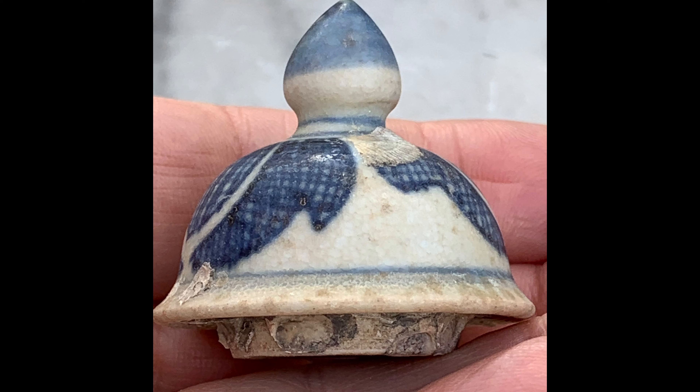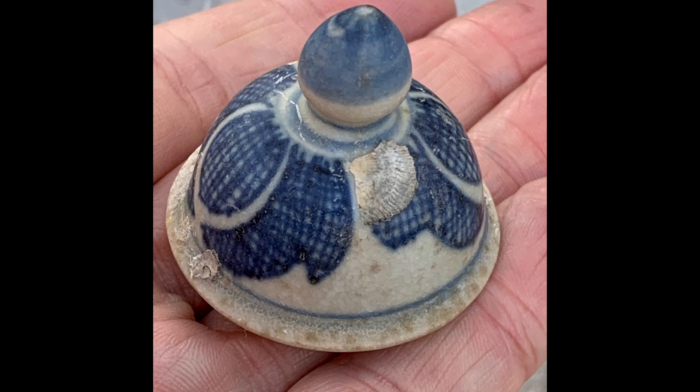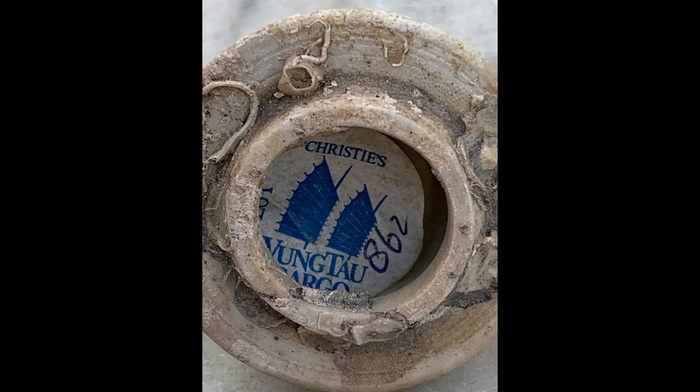If you saw my video a week or so ago on the big collection of Vung Tau I've recently bought, you will recognise this little lid — the cover from a vase. It's 330 years old. It's encrusted with barnacles and crustaceans, and it's still got its little Christie's label from when it was sold in the early 90s at Christie's Amsterdam. This is part of the cargo that was resurrected from the seabed in the late 1980s.